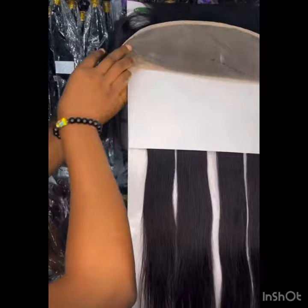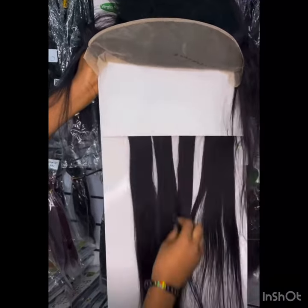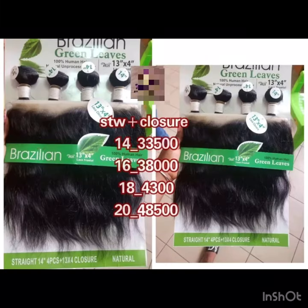That's what majority of packet hair brands do — whenever they start having more customers, they reduce the quantity of the hair, so the hair tends to be thinner and won't make a full style. It comes in amazing colors including wine and two-tone color, though I haven't seen it in piano colors. The pricing ranges between 23,000 to 31,000 naira depending on the length you're buying.